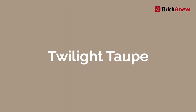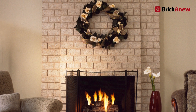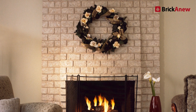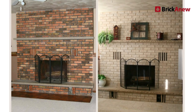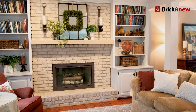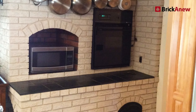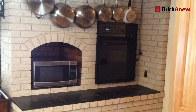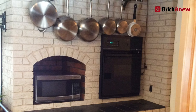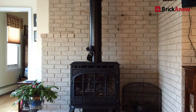First up is Twilight Taupe. Twilight Taupe has a base coat of light taupe with undertones of tan, beige, and cream, resembling the look of tumbled marble or a natural sandstone. Twilight Taupe works well with brown or tan hardwood floors, as well as beige or tan carpets. It also does a good job of complementing the warmer tones in your decor. If your room is filled with warm and earthy tones, then Twilight Taupe is the perfect choice for you.